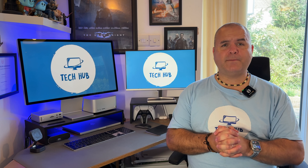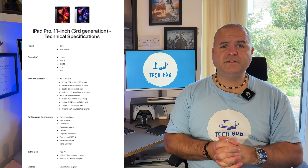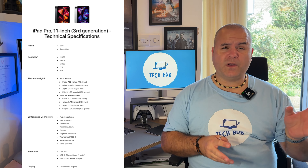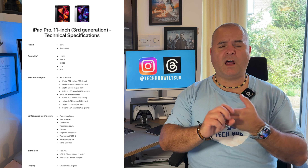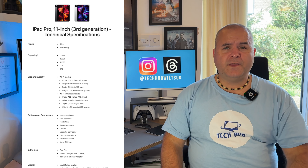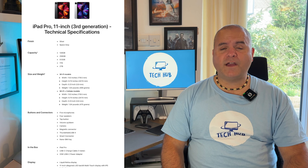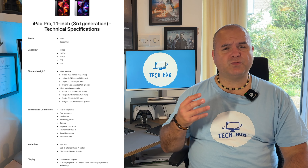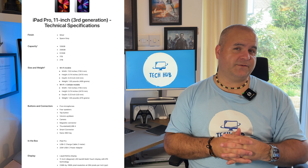Let's look at the iPad Pro 3rd generation specifications. It comes in two colours: silver and space grey. The capacity options are 128GB, 256GB, 512GB, 1TB or 2TB. Just like the most recent models, the 1TB and 2TB actually have 16GB of RAM as well.